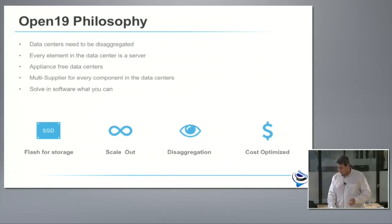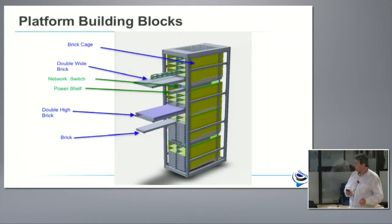So let's jump in and see what Open19 is. What you see here are four cages. This cage is a passive element sitting inside a 19-inch rack. It defines form factors for three types of servers: something we call a brick, which is half-width 1RU; a double-wide brick, which is a standard 1RU full width; and a double-high brick, which is a 2U solution. We went back to the 1RU 1.75-inch that has serviced the industry for the last five or six decades, and did not feel we need the extra 0.3 inches that some of our peers are trying to add.